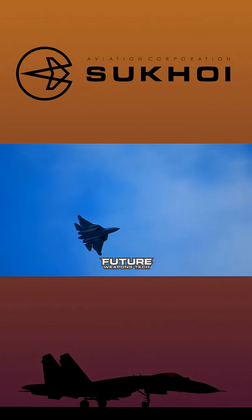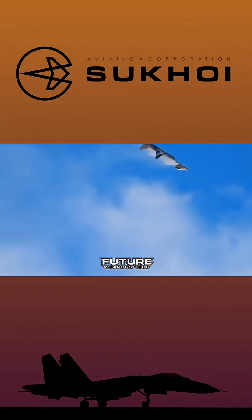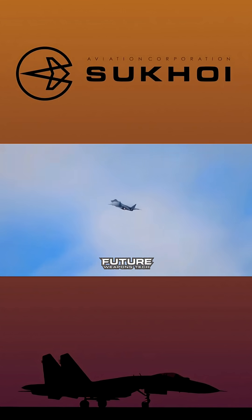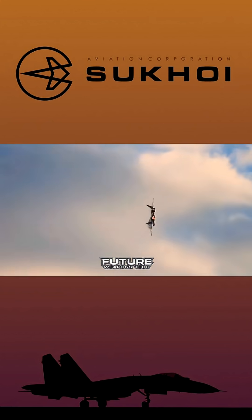The sensor suite centers around the N036 Belka radar system — and this is where things get technical. It's not just one radar; it's a distributed array system with five separate AESA arrays: the main X-band N036-1-01 nose radar with approximately 1,500 transmit-receive modules, two N036-B-1-01 side-looking arrays in the wing roots, and two N036-L-1-01 arrays providing aft coverage. Detection range against fighter-sized targets has been claimed at 400 kilometers in the frontal aspect, with tracking capability for up to 60 targets and engagement of 16 simultaneously.